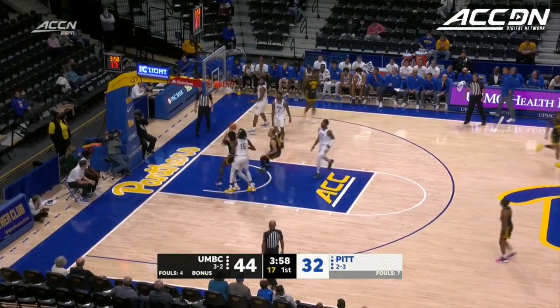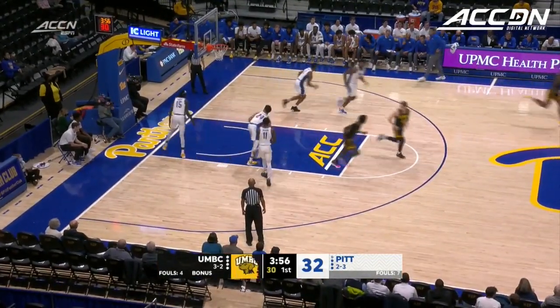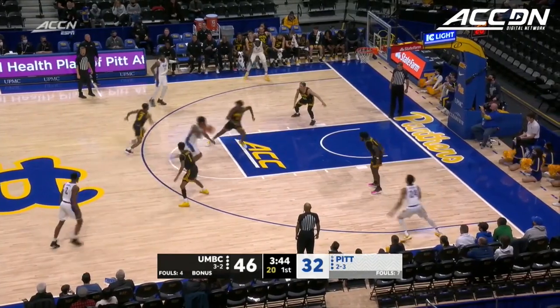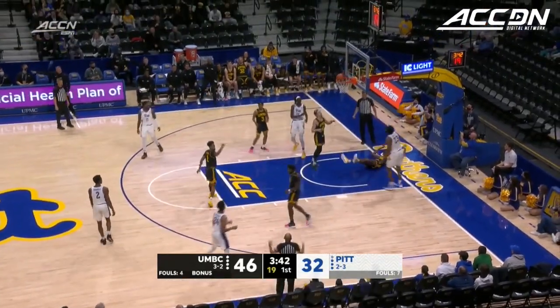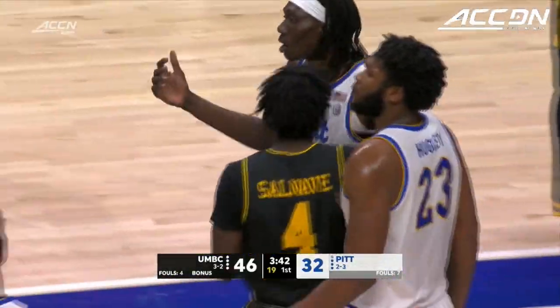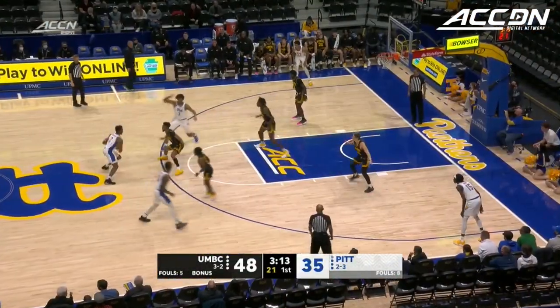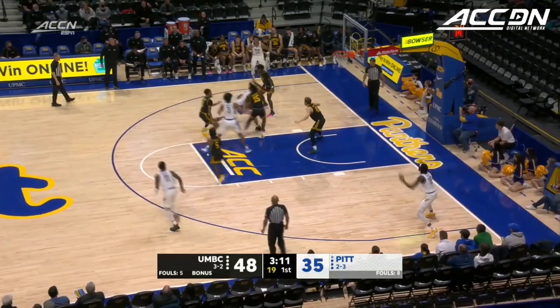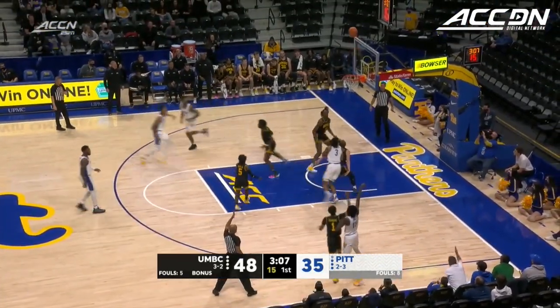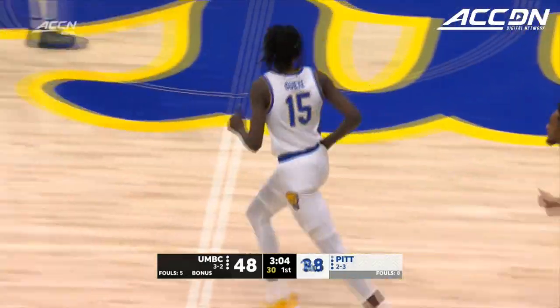Both teams shooting above 70% from three-point range. Hughley using the body to get to the rim, draws the foul, puts it up and in. We've had nine players contribute to the scoring offensively. Cross-court pass to Gee for his third triple of the game.